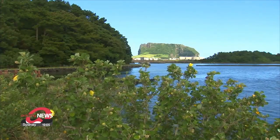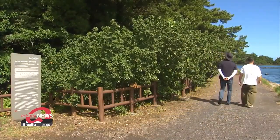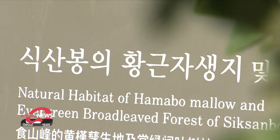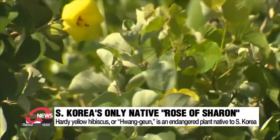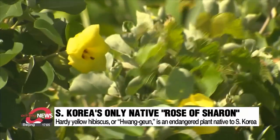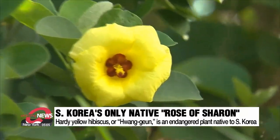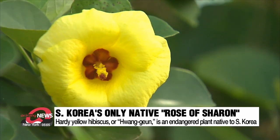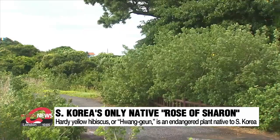Reporting from Jeju Island, Songsanup in the city of Seogipo is the largest area in South Korea for the hardy yellow hibiscus flower, also known as Hwanggeun. These yellow flowers can be seen along Jeju's trails. It is the only native species among the hibiscus genus in South Korea and is classified as a second-grade endangered plant.